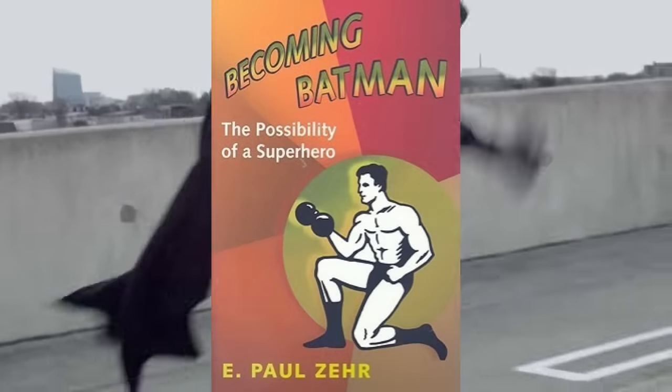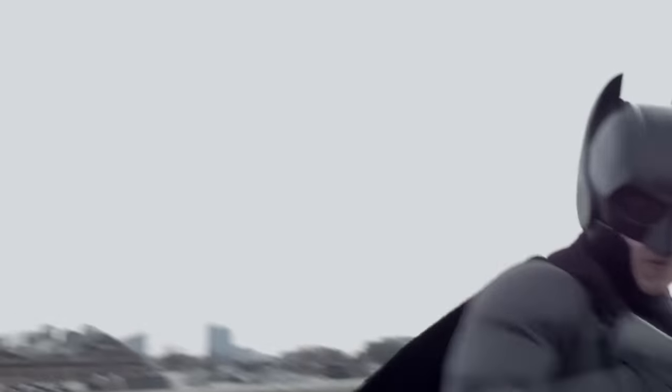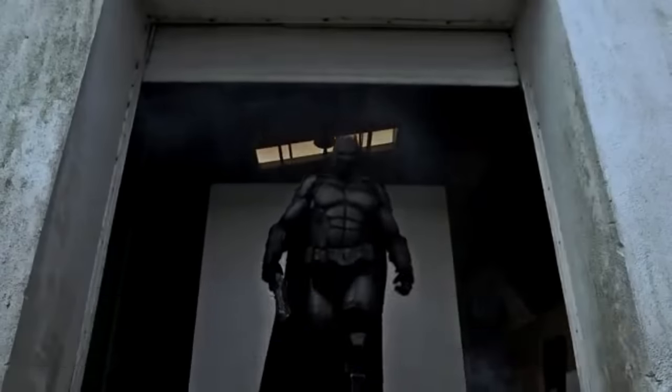There's even been books written on how it would be to actually become Batman in real life, though your pocketbook probably wouldn't like it. So let's say hypothetically you did it — you actually did all the training, now you're going out to fight crime like Batman.